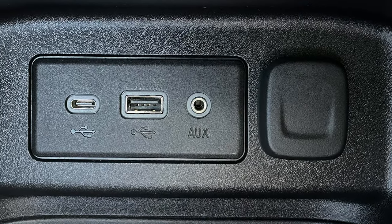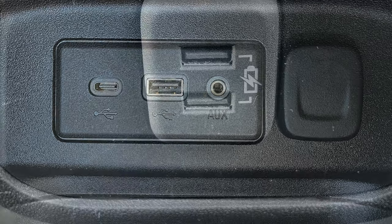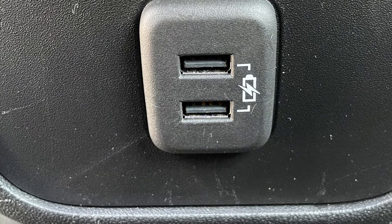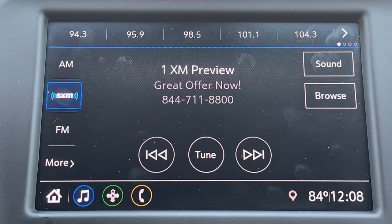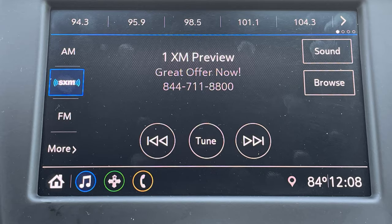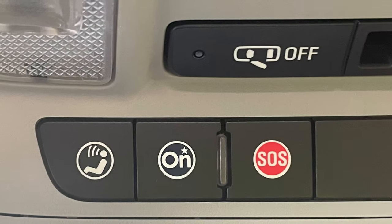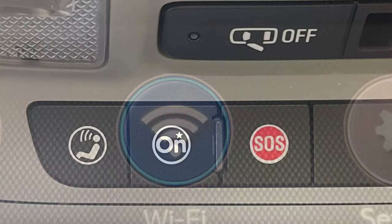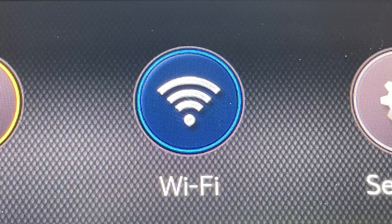Connectivity is made easy thanks to dual USB ports and an auxiliary jack on the front console, as well as dual USB ports for rear occupants to charge their devices. Listening pleasure takes many forms with available satellite radio and standard Android Auto and Apple CarPlay. OnStar and 4G LTE Wi-Fi connectivity are standard fare, although a subscription is required to take advantage of them.